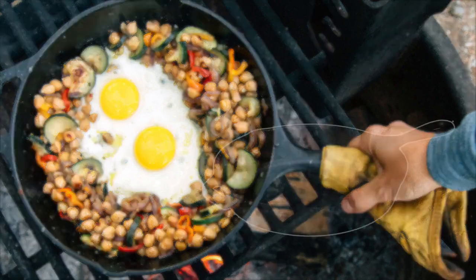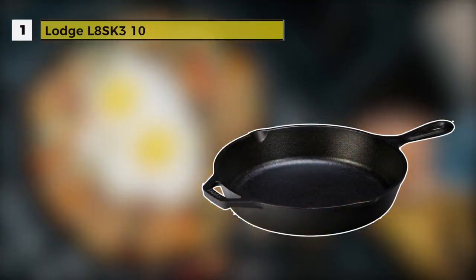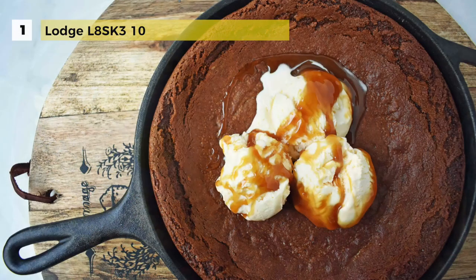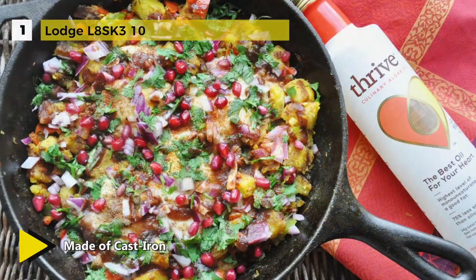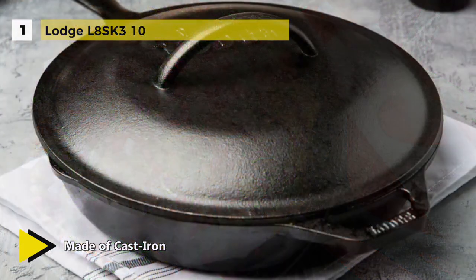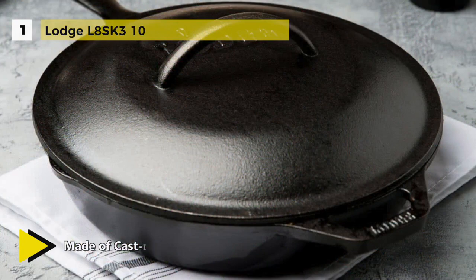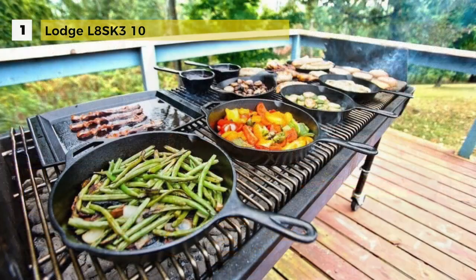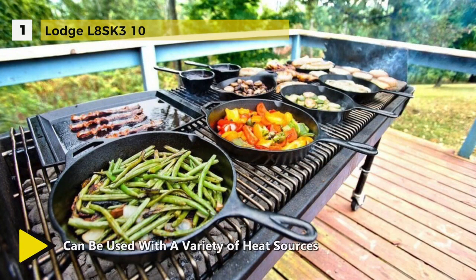First place goes to the Lodge L8SK310. This cast iron 10 and a half inch skillet takes first place as a multi-functional cookware that works wonders with slow cooking recipes and all your favorite foods. Fry up a mess of catfish, roasted chicken, or bake an apple crisp in this generous 10 and a quarter inch pan that features two handles for heavy lifting and two subtle side lips for pouring.